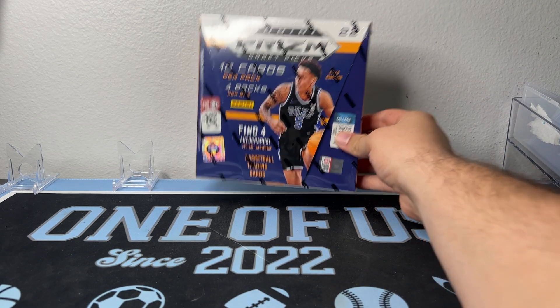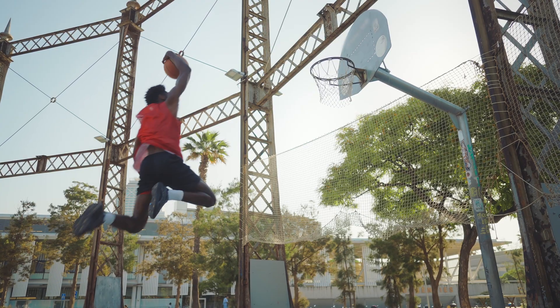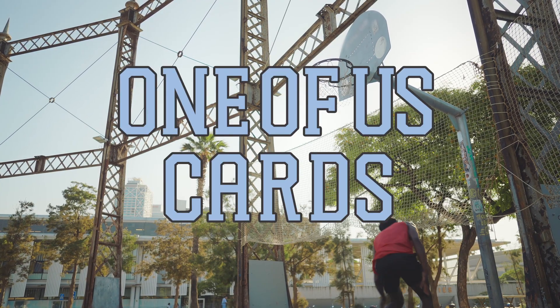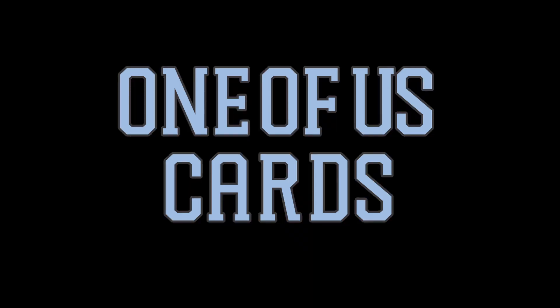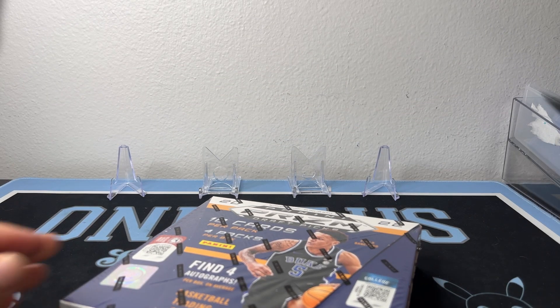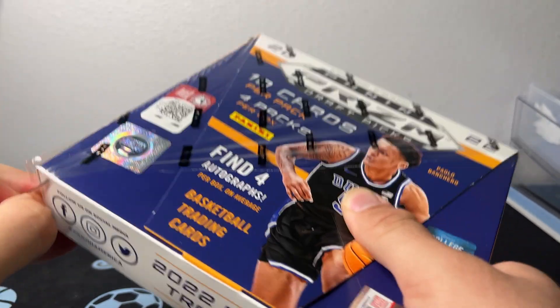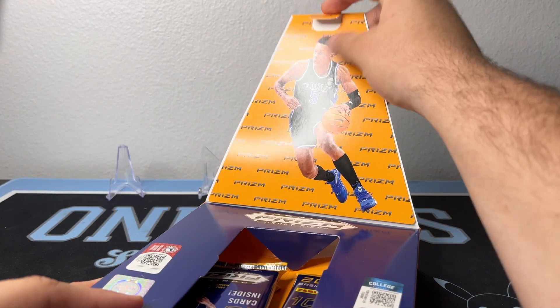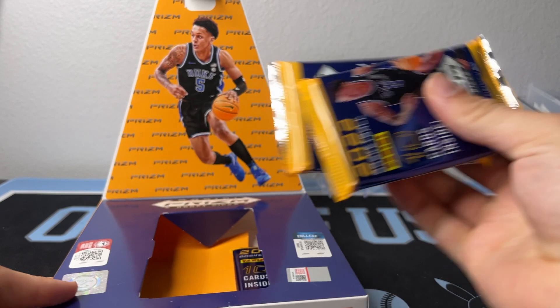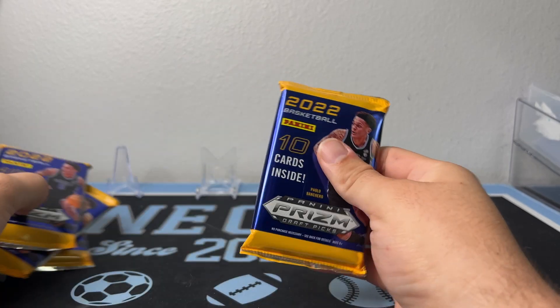What's going on today guys, today we're going to go ahead and crack open a Panini Prism Draft Picks 2022-23. Let's go ahead and get into this. I haven't even watched a video on this yet. Let's see if we can find something — I know you can pull Mangos out of here now. Color Blast would be nice. So you're telling me there's a chance! Let's find us a Chet, let's find us a Palo, anything. Cards going crazy — oh I thought that shorted — it's a pack! Let's pull something crazy.